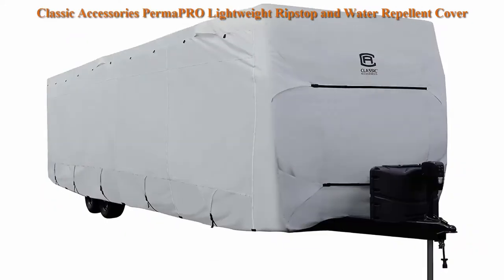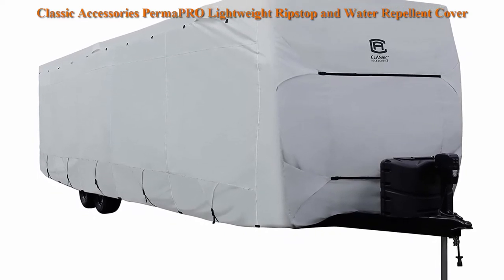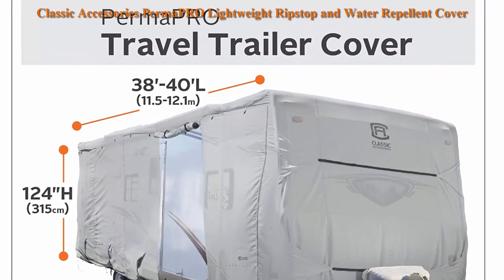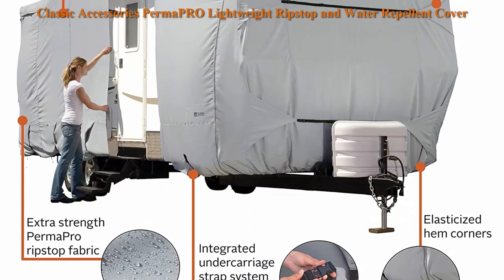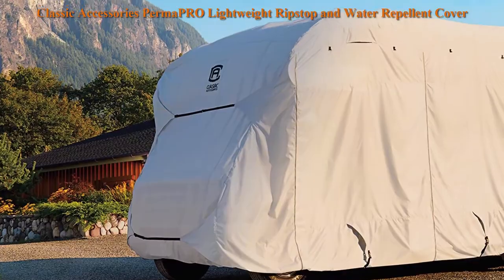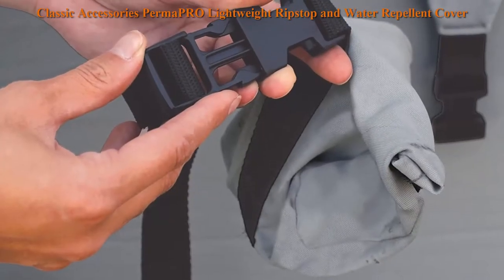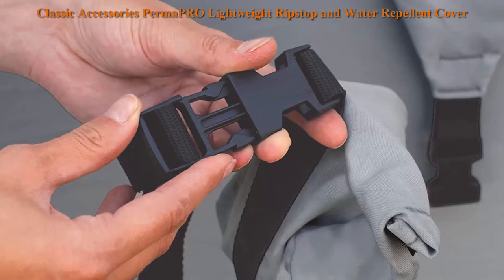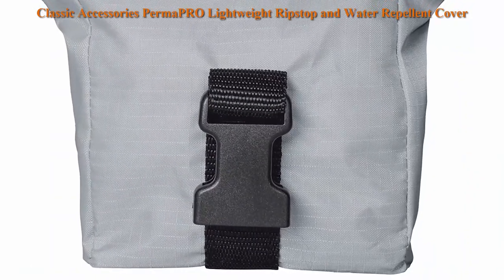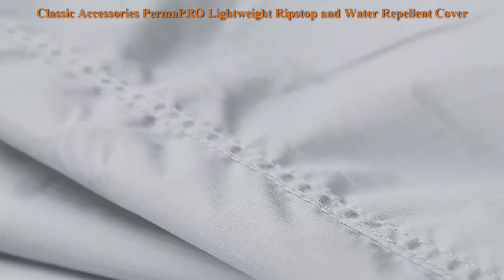Top 6. Classic Accessories Permapro Lightweight Ripstop and Water Repellent Cover for 38 to 40 feet travel trailers. Fits travel trailers 38 to 40 feet long, 124 inches height from ground to roof. Camper cover includes lifetime warranty. Permapro Ripstop Fabric defends your RV from water, dirt, and sun damage. Air vents combine with quick-drying Permapro Fabric to reduce wind stress and inside moisture. Adjustable tension panels and elasticized hem corners provide a custom-length fit, while zippered panels allow access to RV doors and storage compartments on all four sides. Long zipper pulls reduce the need for a ladder. Integrated straps and TOS bag system make installation simple and quick. The zippered storage bag can be unzipped and expanded for easy packing.